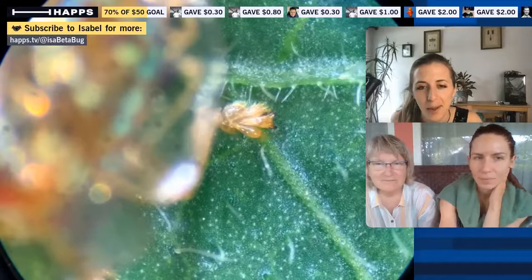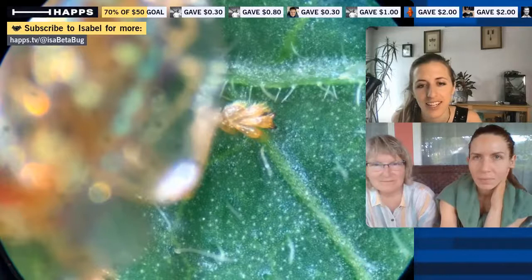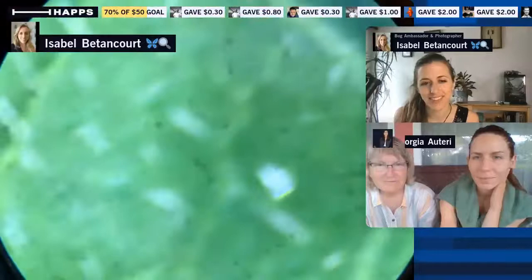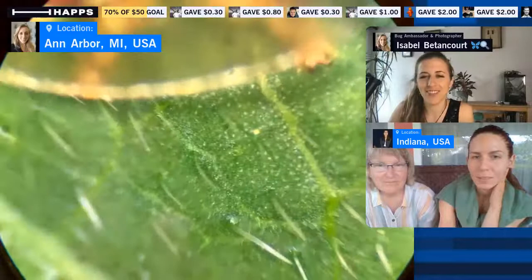Some beetles have much larger tarsal claws because they spend their lives gripping bark and branches. The golden tortoise beetle has small tarsal claws because it's just walking around on leaves, which is a relatively easy surface to navigate.